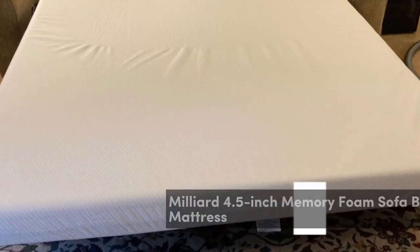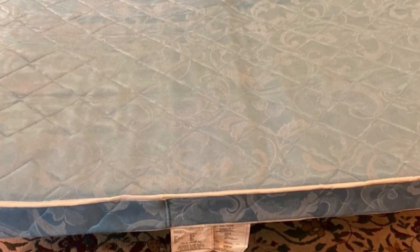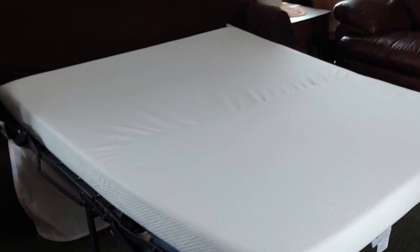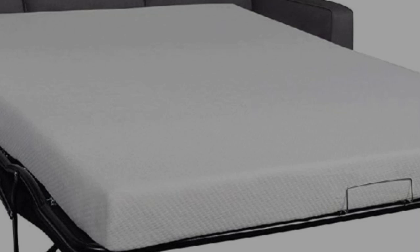Number 1. Upgrade your pull-out sofa bed with the Milliard 4.5-inch memory foam sofa bed replacement mattress. It's designed with two layers: a 3-inch firm polyurethane foam base and a 1.5-inch soft memory foam top that molds to your body, providing a comfy sleep. It also includes a soft and breathable Jakar waterproof cover for a cozy sleep.